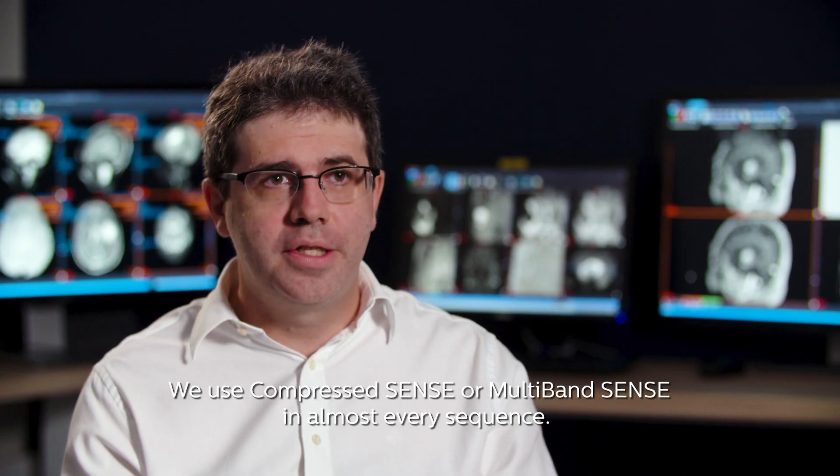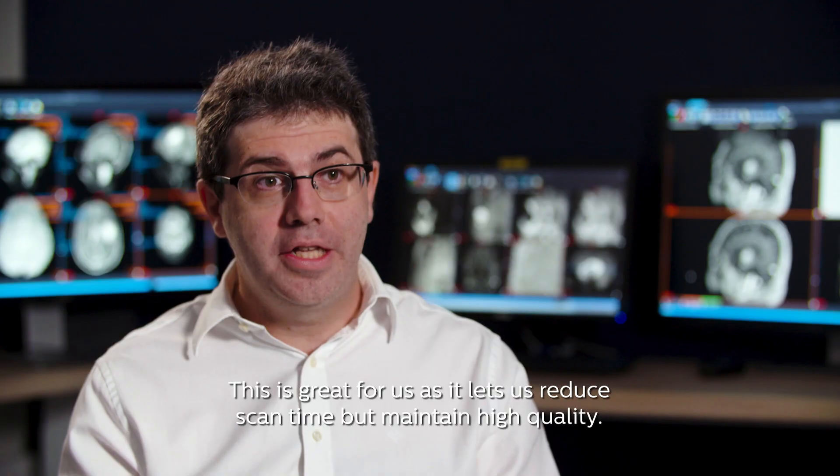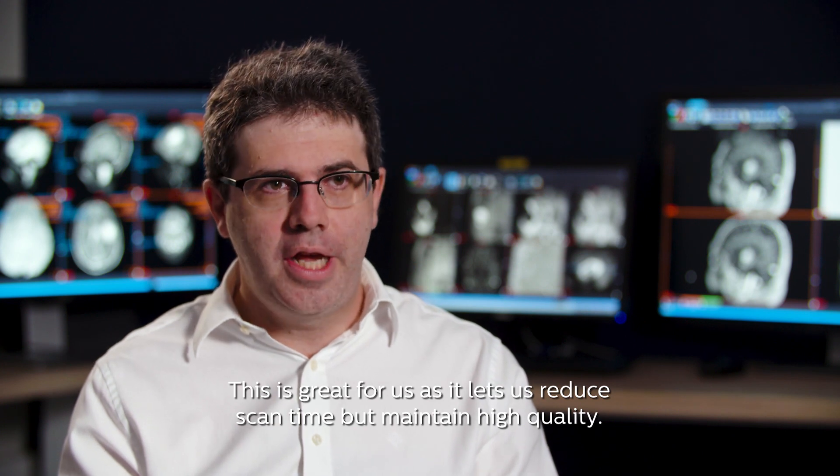We use CompressSense or multiband sense in almost every sequence. This is great for us as it lets us reduce scan time but maintain high quality.